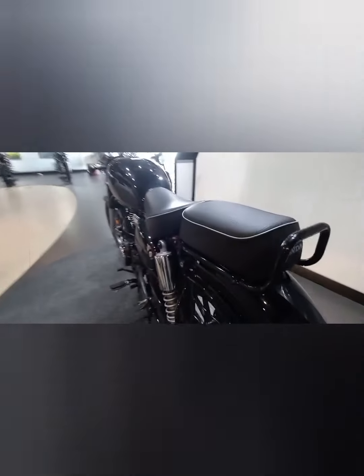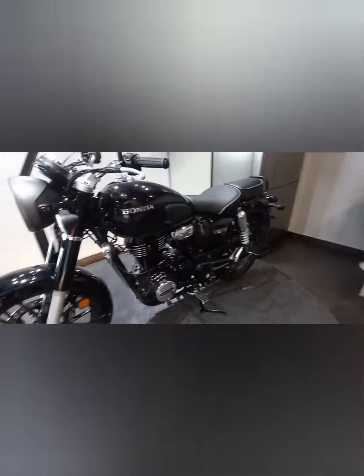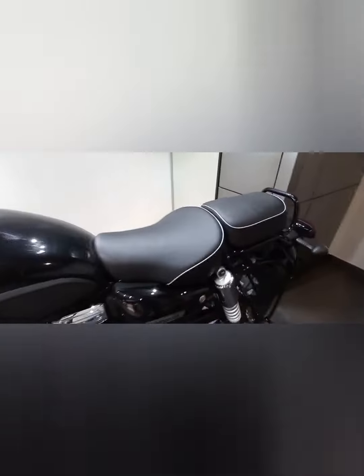The showroom price for this model ranges from 2 lakh to 2 lakh 20 thousand. It is a 5-speed sports bike producing 30 Nm of torque.